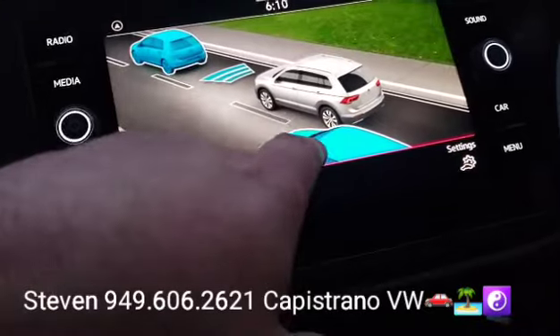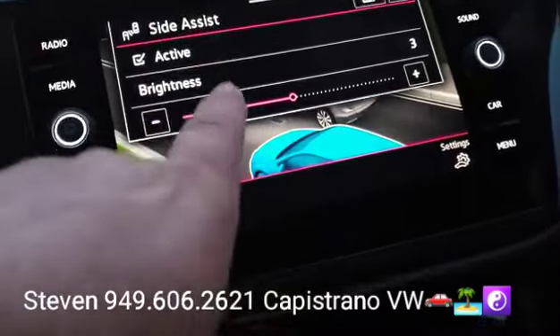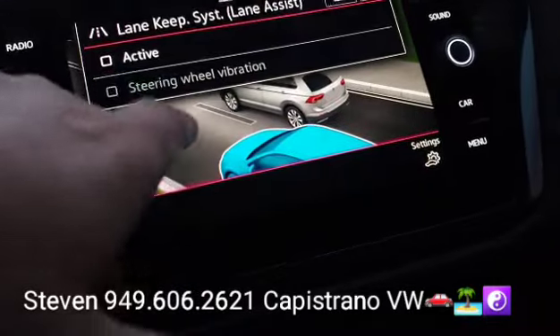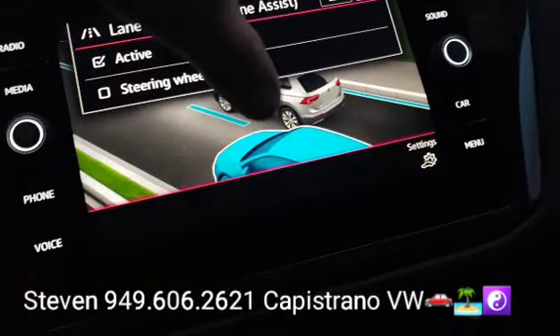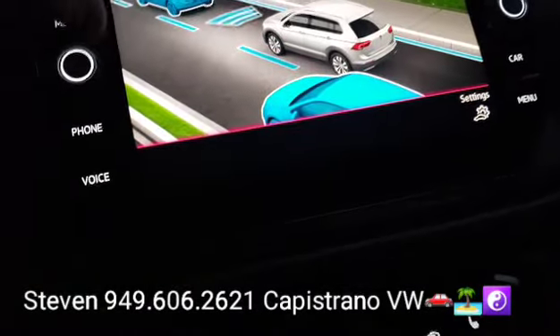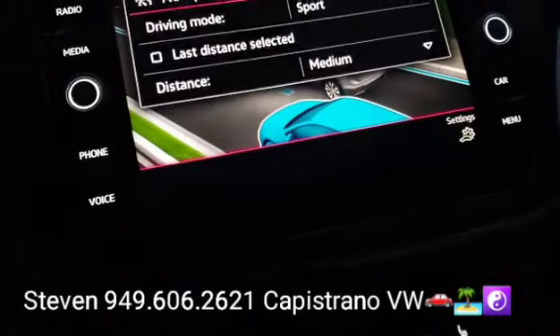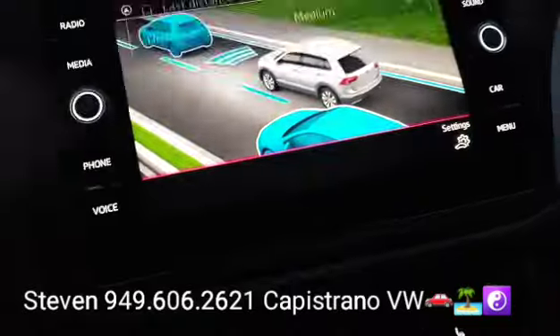So it's got the blind spot monitors — you can see they're active right there — and it's got lane keep assist, which I just activated. It also has front brake assist and adaptive cruise control with Travel Assist.